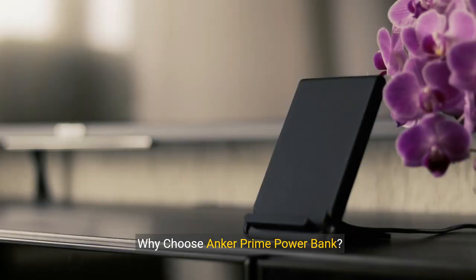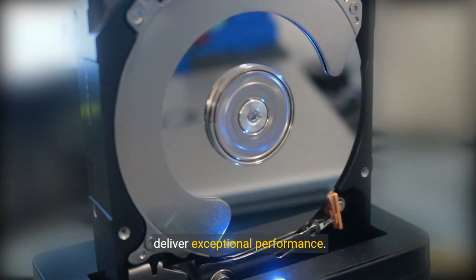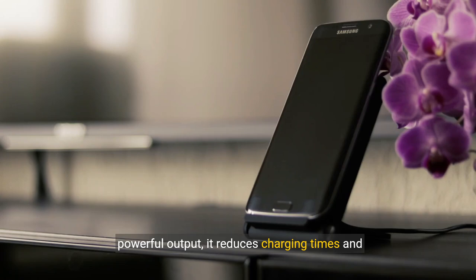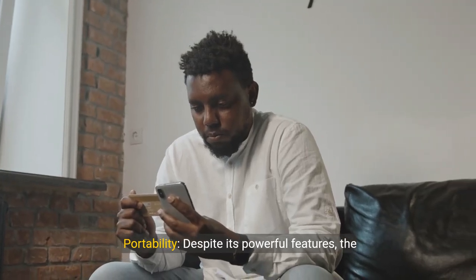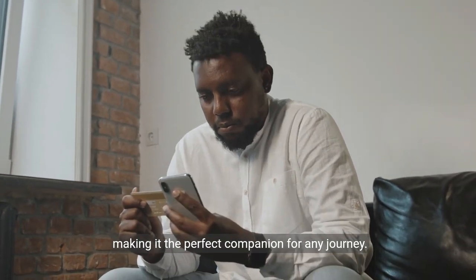Why choose Anker Prime Power Bank? Reliability: Anker is a trusted name in power solutions, known for high-quality products that deliver exceptional performance. Efficiency: With a combination of high capacity and powerful output, it reduces charging times and enhances convenience. Portability: Despite its powerful features, the Anker Prime Power Bank is compact and easy to carry, making it the perfect companion for any journey.